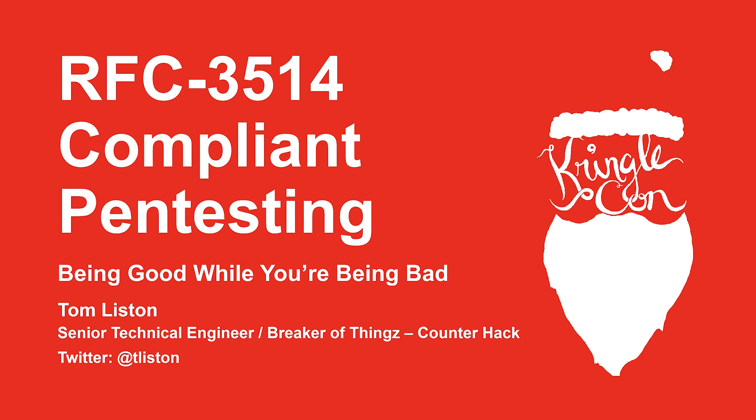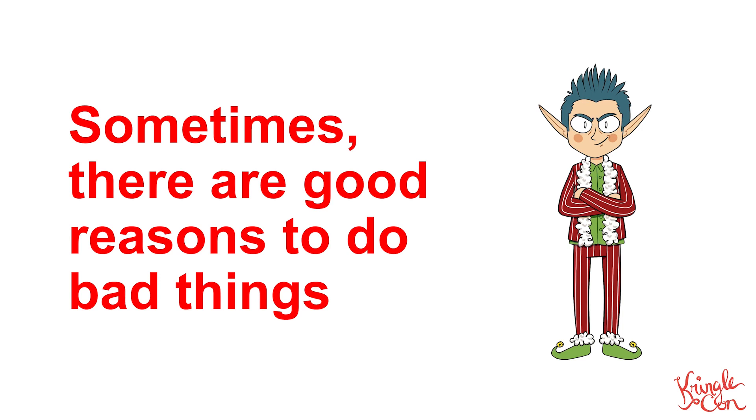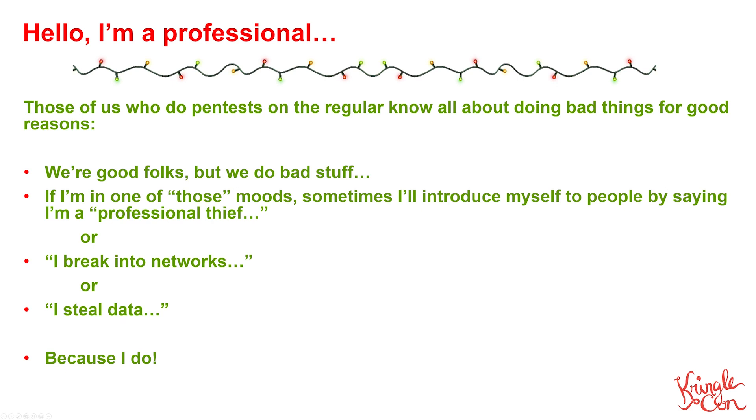You may have heard somebody say something like this before: sometimes there are good reasons to do bad things. As pen testers, that's kind of our motto. We're good folks but we do bad things. Sometimes I will introduce myself to people and say that I'm a professional thief, or that I break into networks for a living, or I steal data for a living — because I do. But those of us who do these things on a regular basis know that there are some rules that we have to follow.